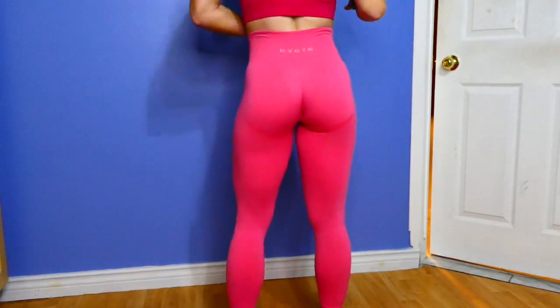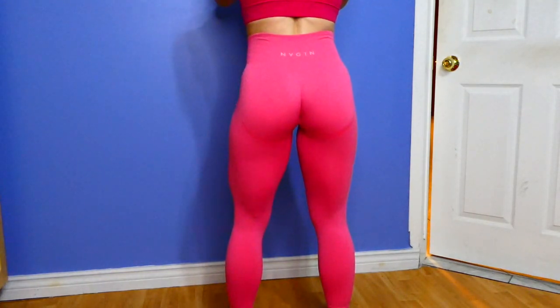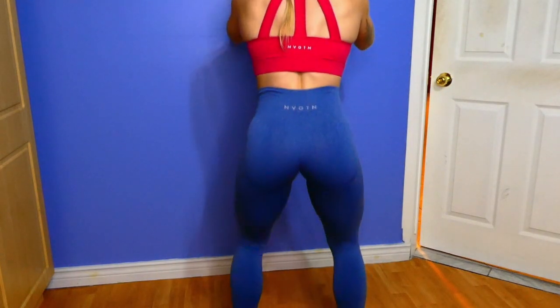Squat proof — I already did a squat proof test of the hot pink leggings and they were good to go, so I'm assuming the blue will be the same. Honestly the only reason these wouldn't be squat proof is if they're a little bit on the smaller side for you. Anytime I have leggings that are super tight that's when they start looking a little more sheer. So if you're super concerned and you're in between sizes, maybe size up — but other than that they're true to size and I haven't had issues.